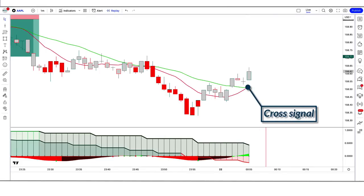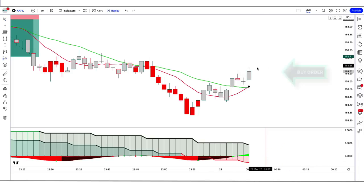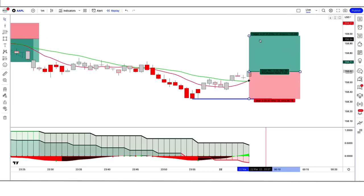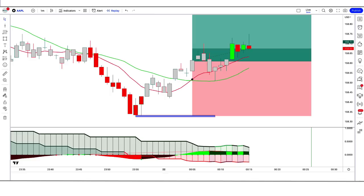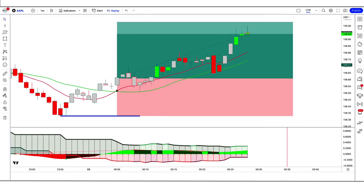In the second trade example, the Jupiter indicator gives a cross signal, the Squeeze Momentum indicator momentum length is green above the zero line, and the market makes a bullish candle for confirmation. All conditions are fulfilled, so we place a buy order. Stop loss is at the low of the previous candle, risk-to-reward 1:1.5. The trade runs in profit — we have won the trade.